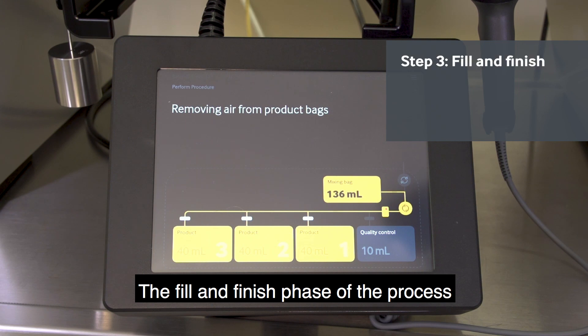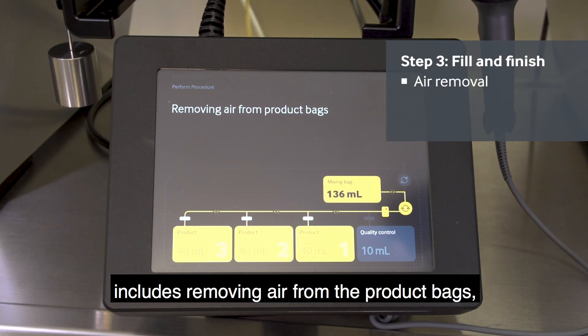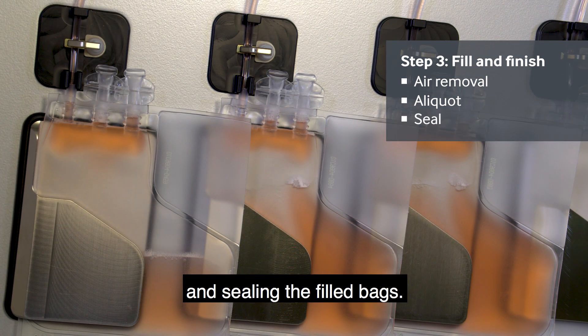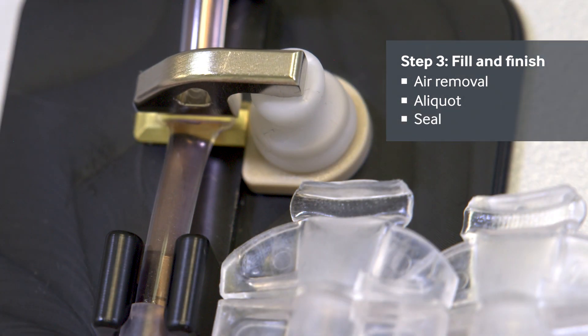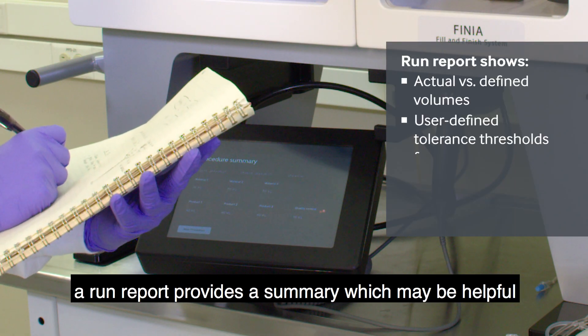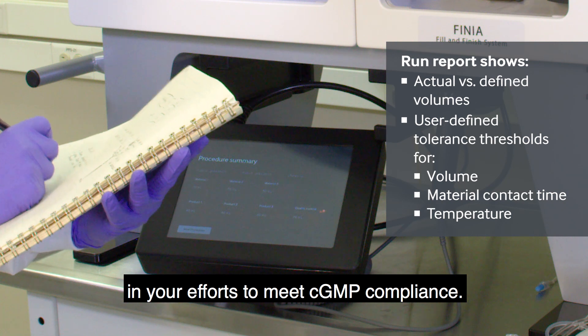The fill and finish phase includes removing air from the product bags, pumping final product into the bags and sealing the filled bags. At the end of the procedure, a run report provides a summary which may be helpful in your efforts to meet CGMP compliance.